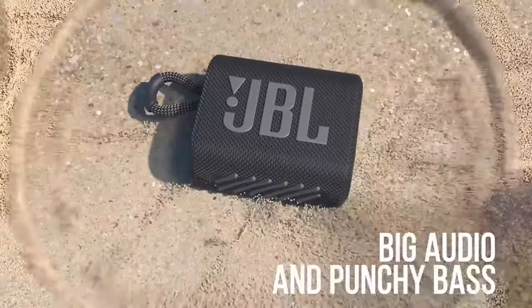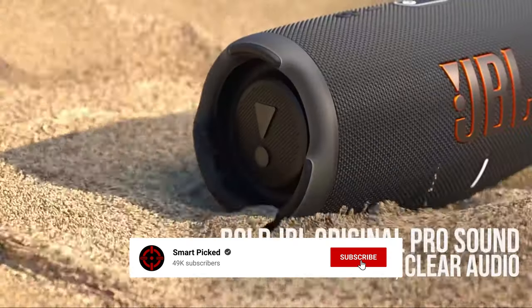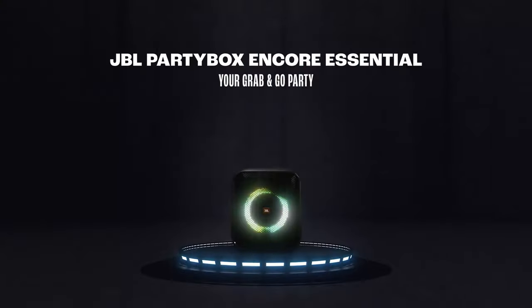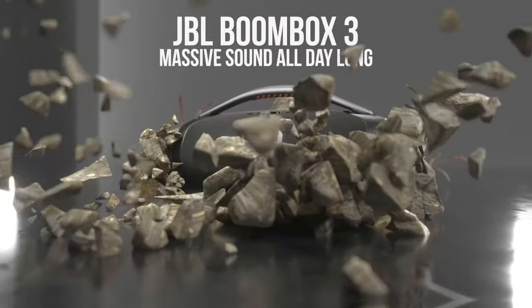That's a wrap! We trust you enjoyed exploring our selection of best JBL speakers. If you did, please show your support by giving us a thumbs up and clicking the subscribe button. Feel free to share in the comments which JBL speaker you're considering — let's turn your choice into reality. Thanks for tuning in, and we look forward to seeing you in our upcoming videos!